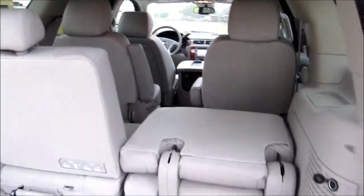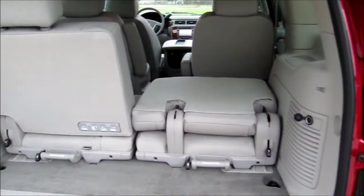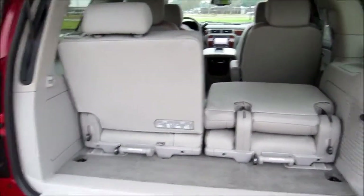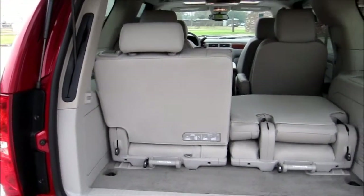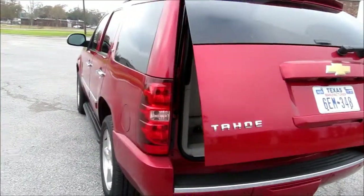Other conveniences include the window glass on the lift gate, power outlets up front as well as in the back, and the lift gate itself is power operated for whenever you have your hands full of groceries.